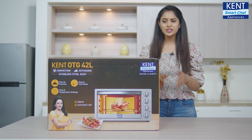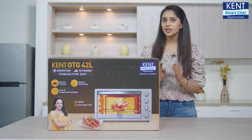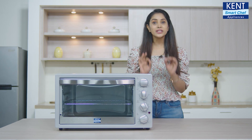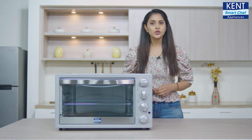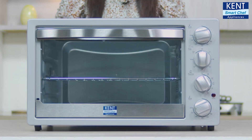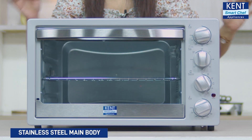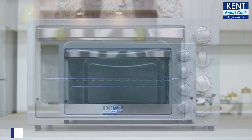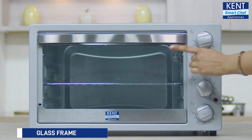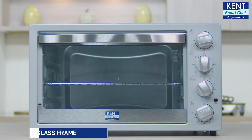Want to know more about this fantastic multifunctional appliance? Well, let's see what we've got. The product is really simple to operate and I'm going to explain every feature one by one for your convenience. It has a stainless steel main body that ensures durability, a handle to open the glass frame, and the glass frame helps you see the readiness of the food.